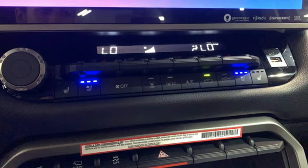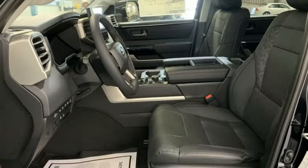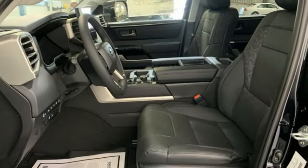It comes nicely equipped with features you'll love: twin-turbo V6 engine, four-wheel drive, driver selectable mode, and trailer brake controller.